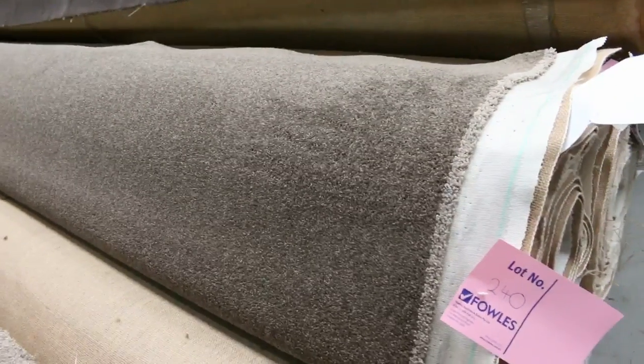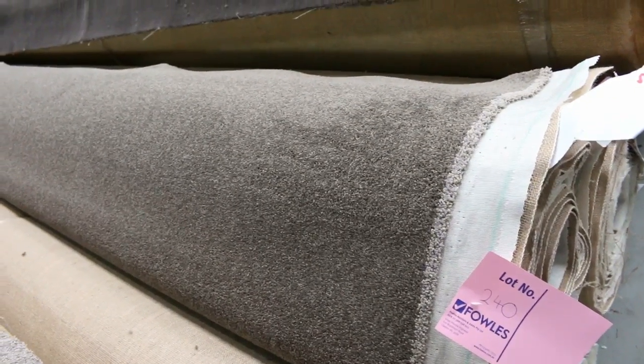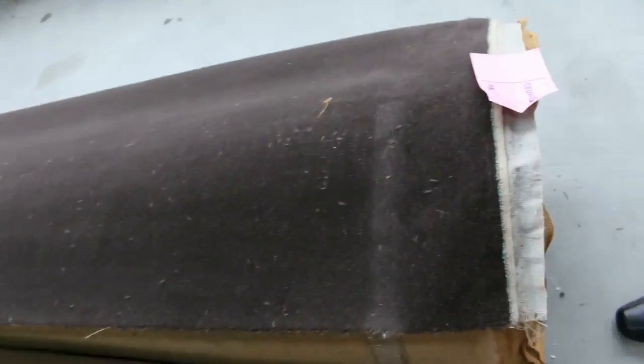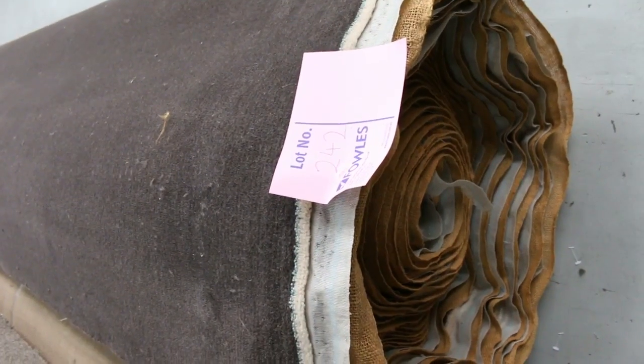Lot 240 is also a similar type of product again, and also looks like it matches up to 241, so it gives you a good quantity there. Right on the end, which is the last roll of the day, here's a nice big roll of wool plush pile, nice dark charcoal, around about 30 meters, probably making around about $30 to $40 a broadloom meter.